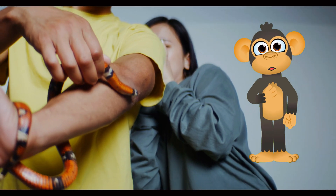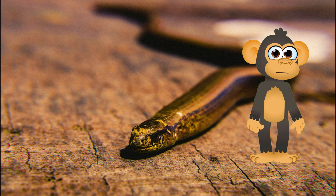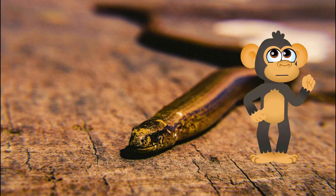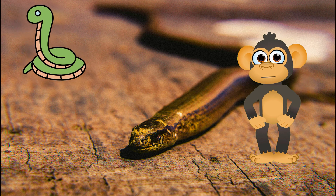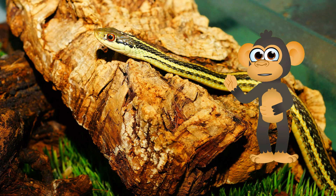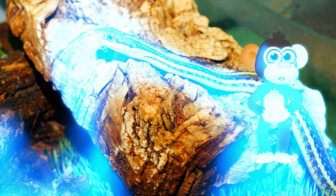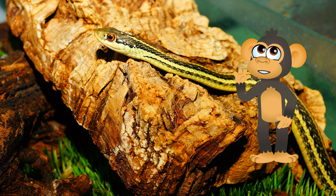Here are some organizations that are working to conserve snakes: the Snake Conservation Society, the World Wildlife Fund, the National Geographic Society, and the Rainforest Alliance. You can learn more about these organizations and their work by visiting their websites. Together, we can make a difference for snakes!